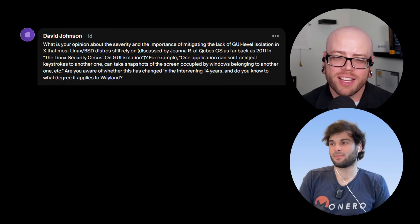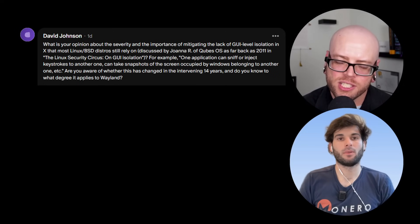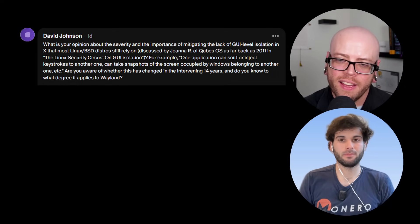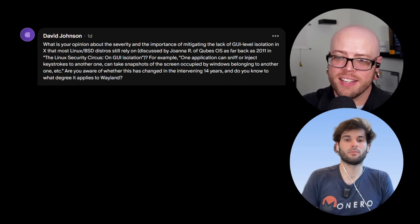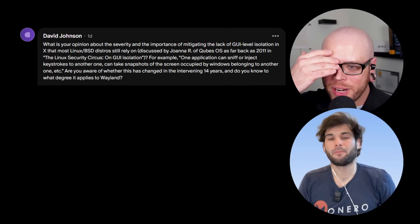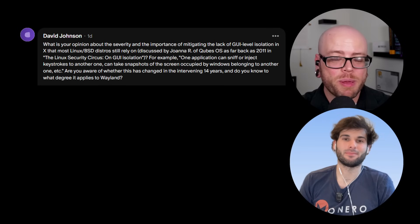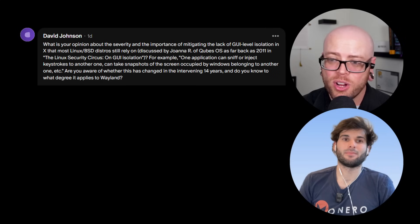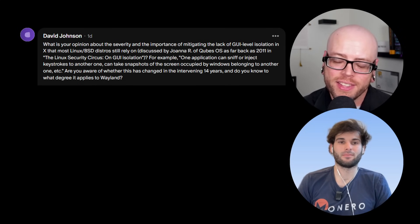X and Wayland are window management systems. X has accumulated so much technical debt that nobody wants to deal with it anymore — it's a nightmare for developers. So they developed Wayland, which is much cleaner, more modern, and easier to work with, and everybody is implementing it. X is still supported for people who need it, but Wayland is enabled by default. I would hope Wayland is at least addressing some of the concerns that existed in X, but this goes way over my head. This would be a great question for Nick over at the Linux Experiment.